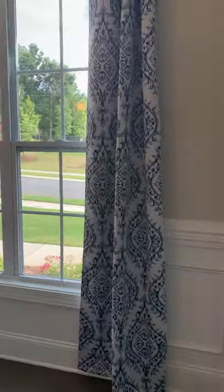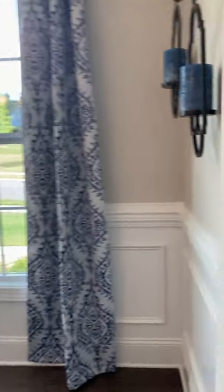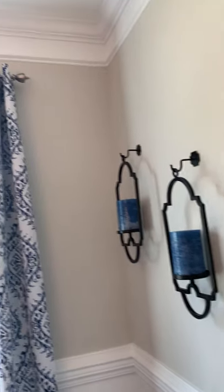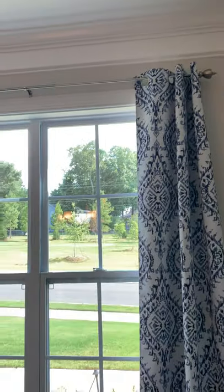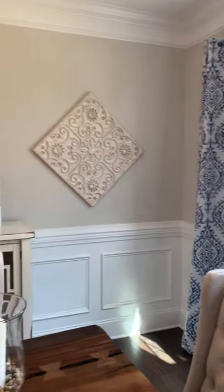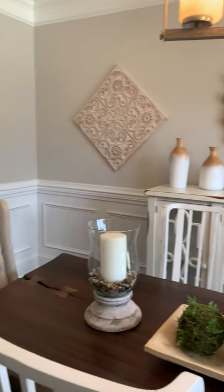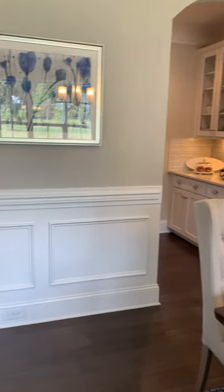There's actually crown molding along the walls here, top and bottom — absolutely gorgeous. Look how big this area is. This could be a second office or this could be a dining room, just like they have staged here.